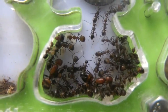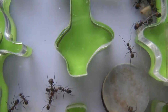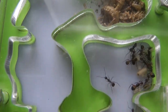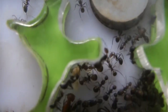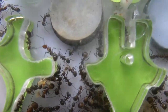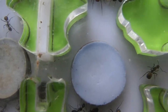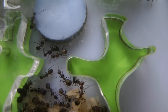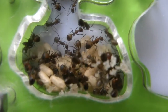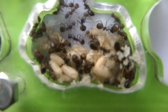A couple of days ago I decided that the Tree Queen Nicobarensis Colony, which has been doing very well, would be allowed to expand their territory. So I opened all of the partitions to access a new part of the nest, and as you can see, they have indeed expanded their territory.